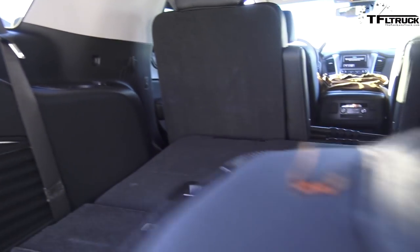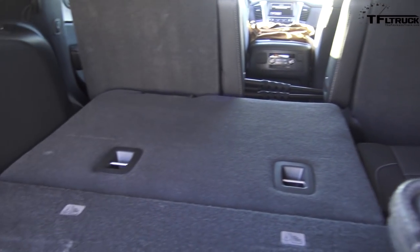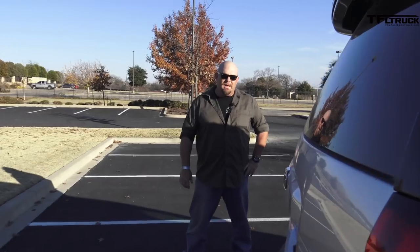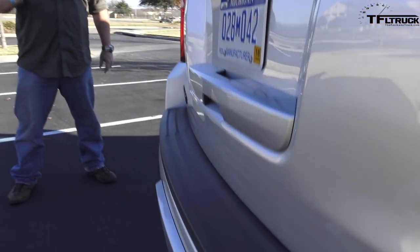Maybe they'll build a Suburban RST. People always want what they can't get, so I bet one of our viewers is going to say, 'Hey General Motors, why don't you build one of those in Suburban form?' Good news — this baby can tow. You're not sacrificing anything; as a matter of fact, it tows quite a bit: 8,400 pounds.